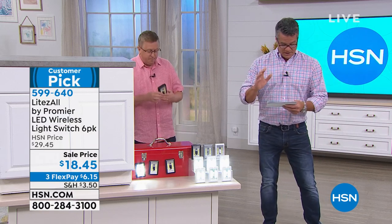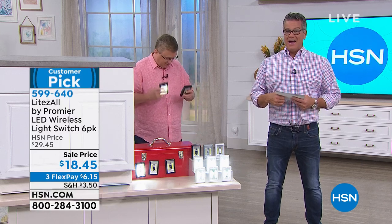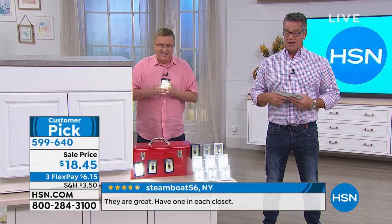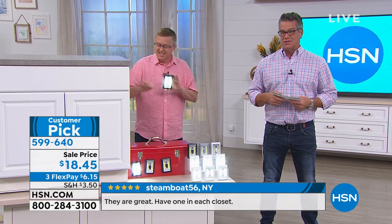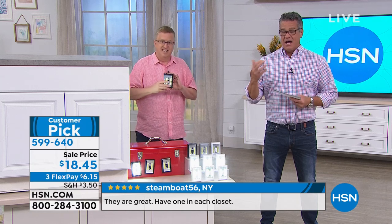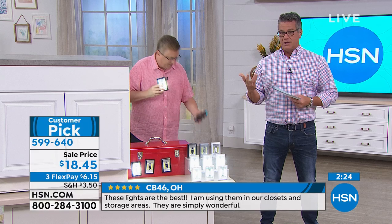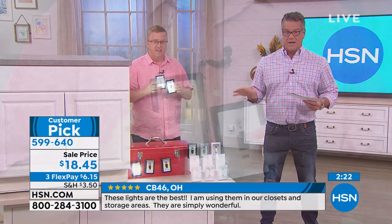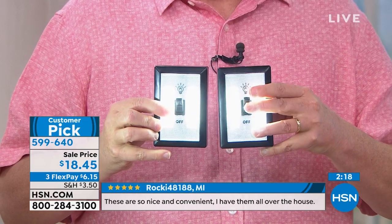This comes with 24 triple-A batteries. Just go look at what 24 triple-A batteries cost — they're usually about a dollar each, maybe a little less. I went to our grocery store and an 18-pack was about $10 to $12 — just under a dollar each. We're giving you 24 batteries. If I was just selling you batteries for $18.45 it would be a good deal, but you're getting the lights to go with them.